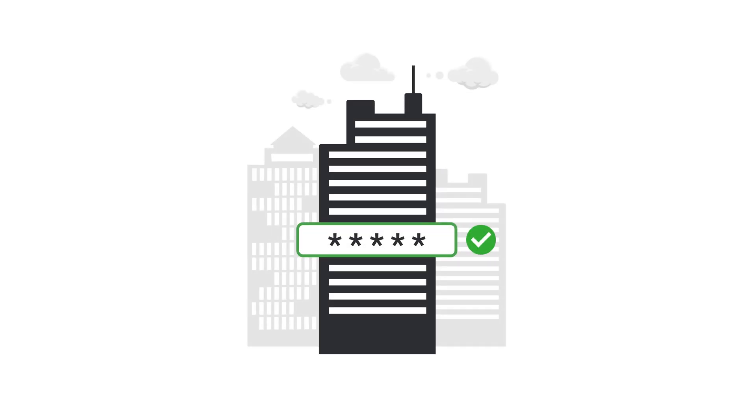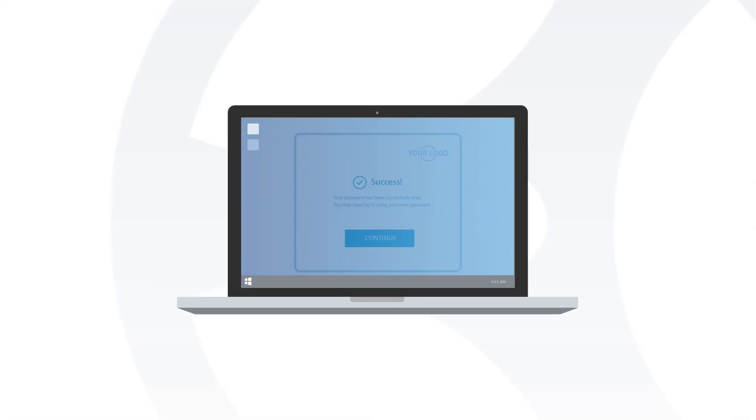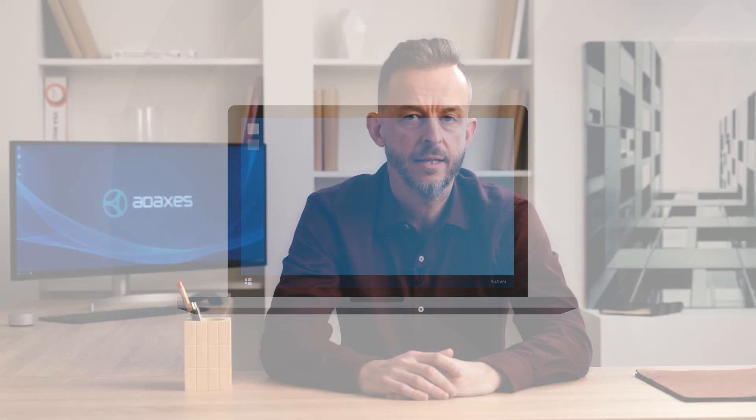We have a solution for that in Adaxis — it's called Offsite Password Reset. With this feature in place, users can go through the same self-password reset procedure as if they were inside the corporate network. After that, Adaxis will reset the user's password both in Active Directory and locally on the laptop, allowing users to log in with the new password without requiring VPN or anything like that.